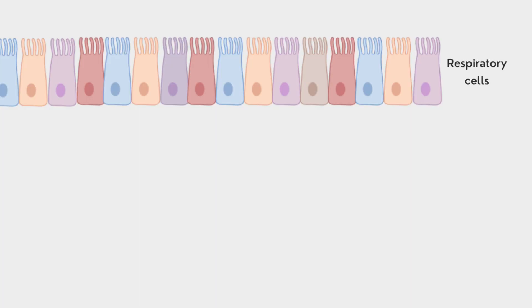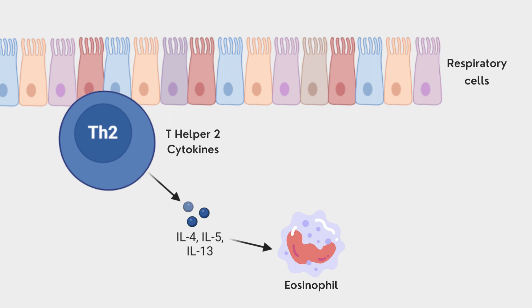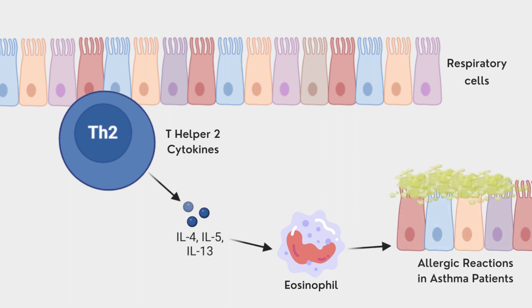In these patients, there has been strong evidence that using T-Helper 2 cytokines such as interleukin-4, 5, and 13 stimulates the eosinophilic and allergic inflammatory pathways.